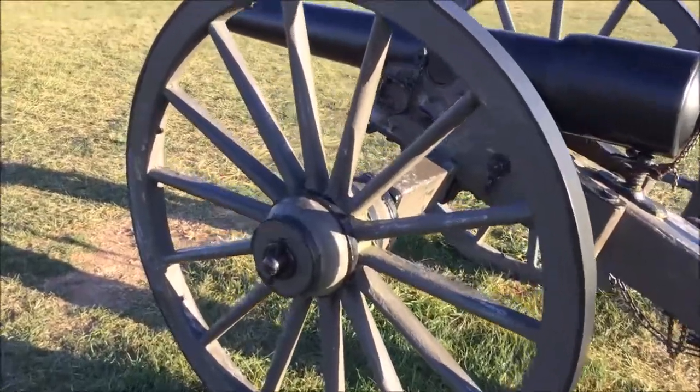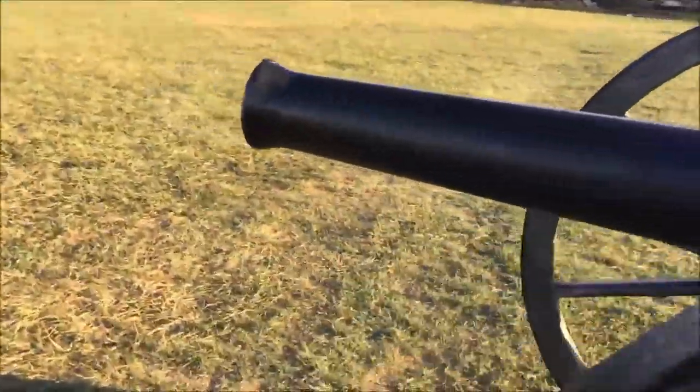I forgot to mention — at the air and space museum I bought a Boeing shirt. I'll probably show that in tomorrow's video. Now let's head over to this house and check out these cannons — they're genuine Civil War cannons.